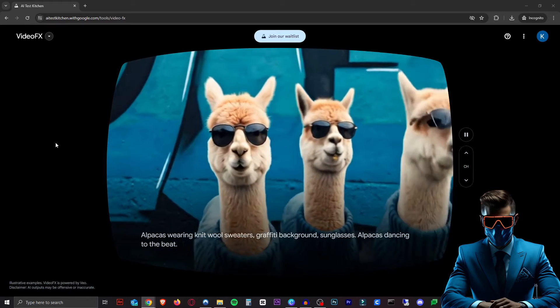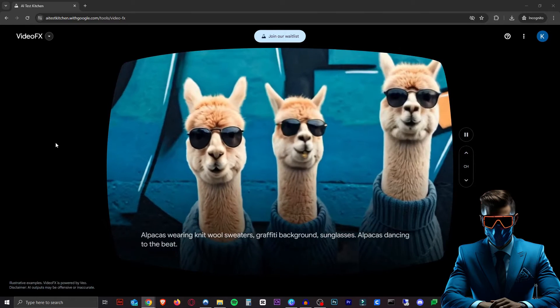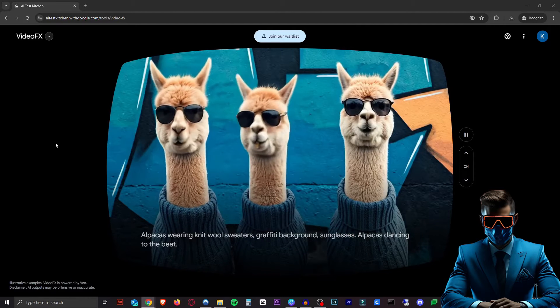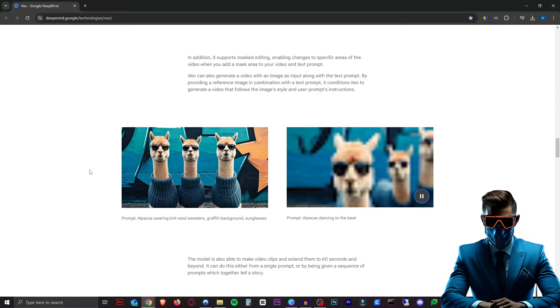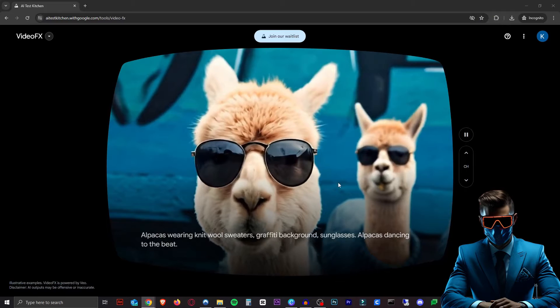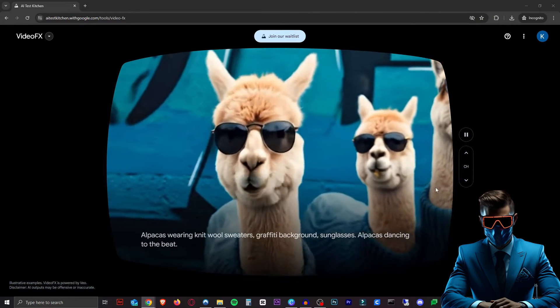Here we have alpacas wearing knit wool sweaters, graffiti background, sunglasses, alpacas dancing to the beat. As you can see, these clips are very short — I'm assuming, like most AI video generators, we only have up to 10 seconds of video that can be generated. Still, this looks really good. Apparently this started with an image input along with a prompt: the image prompt was alpacas wearing knit wool sweaters, graffiti background, sunglasses, and the video prompt was alpacas dancing to the beat. This does look phenomenal — I love it when he comes up close to the camera. The coherence is really, really good.